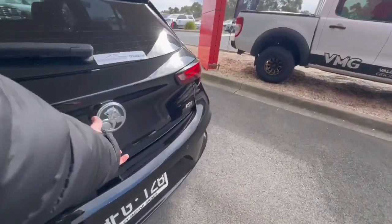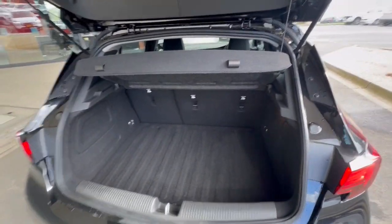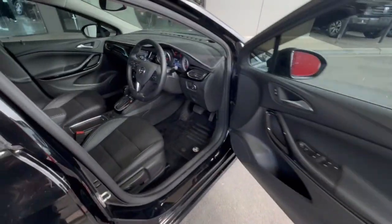Through the back here, you've got your rear sensors as well, RSV, and you do have your huge boot space with three child restraints. Coming down through here, you've got your sunroof, astral weather shields, and blind spot monitoring.